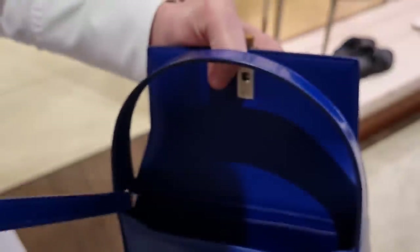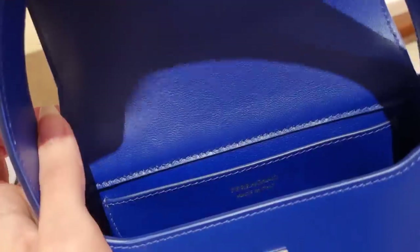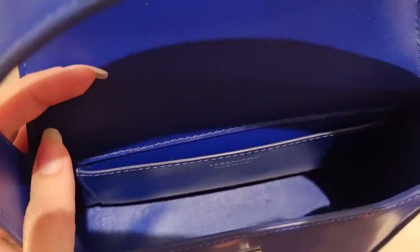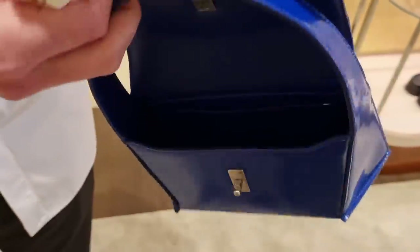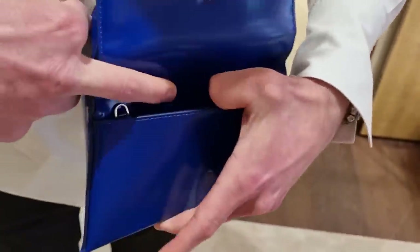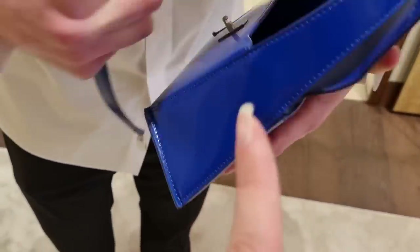So here we have the Prisma bag in a smaller version with the crossbody strap. The size is perfect for a wallet and a phone. We have a little slip pocket, a bunch of keys, and also on the back there's one other private case. Amazing — we have to try this on. That's such a beautiful blue.